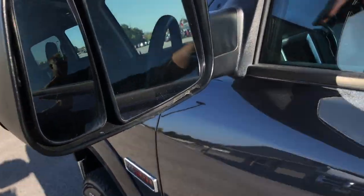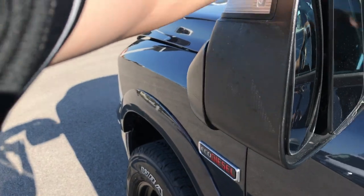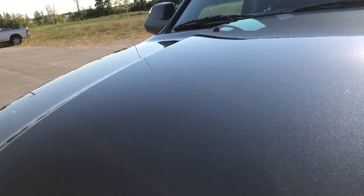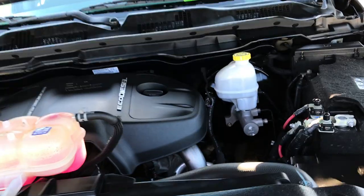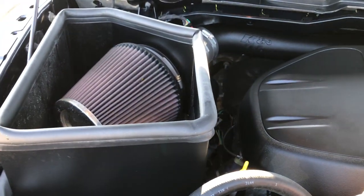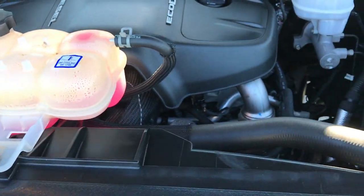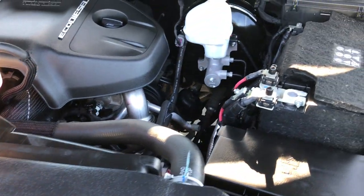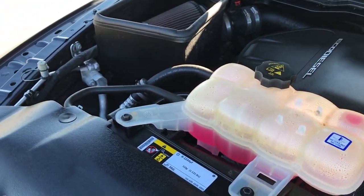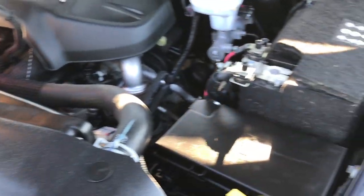This one does have the tow mirrors — these fold out for extra towing and viewing ability, and then fold in as well. Under the hood we have the 3.0 liter V6 EcoDiesel motor. The engine bay is very clean, and you can see that K&N cold air intake. It runs very smooth. This truck has been fully safety inspected by our service shop, has a fresh oil and filter change, all fluids have been checked and topped off, and this one is 100% ready to go.